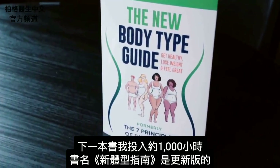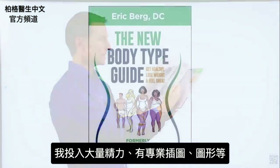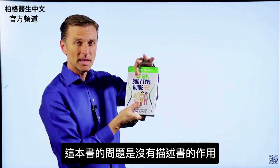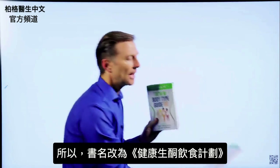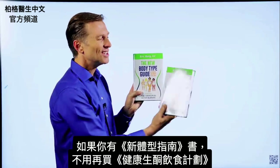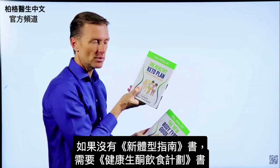The problem with The New Body Type Guide is it doesn't really describe what the book is truly about — body types are only a small portion of what's in it. That's why I changed the name to The Healthy Keto Plan. If you happen to have the old book, you don't really need the new one because there are only very minor updates. But if you don't have it, you need to get this one.